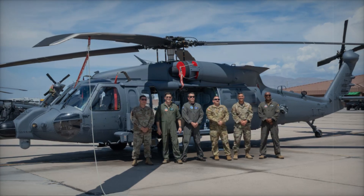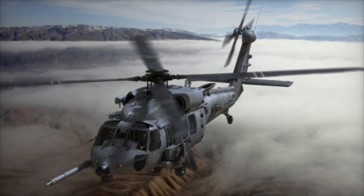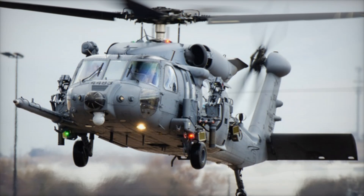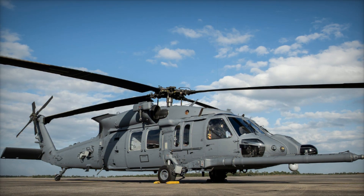On January 10, 2025, during an official ceremony, airmen from the 31st Fighter Wing got their first look at the new helicopters, which are set to play a crucial role in the US Air Force's operations across Europe. The first of these helicopters arrived at Aviano in December, with plans to expand the fleet to six by October 2025.